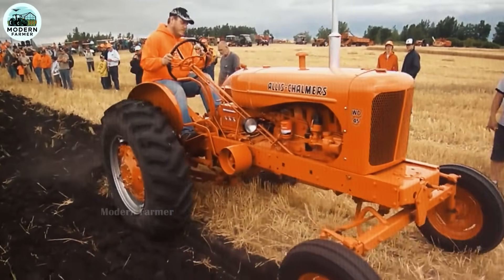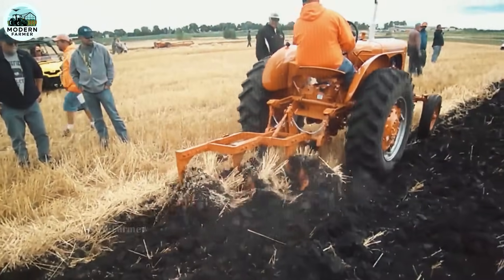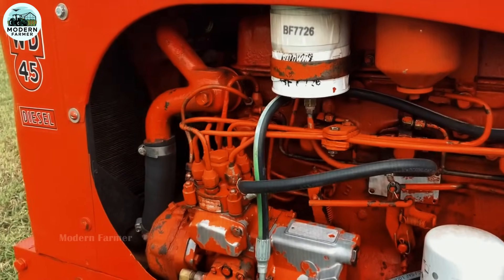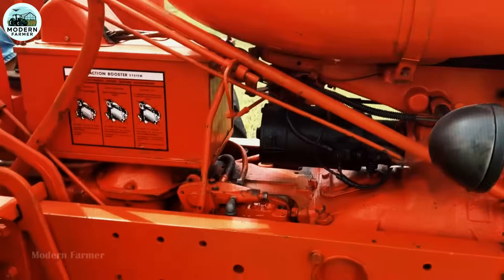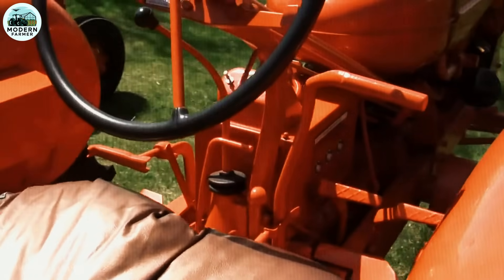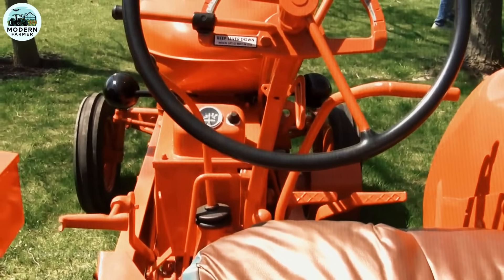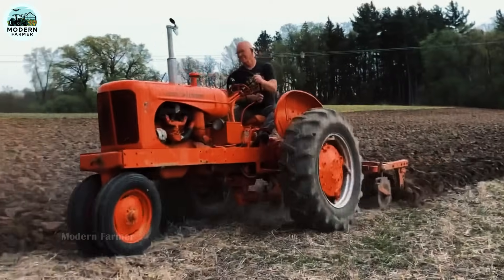Imagine a machine that can operate smoothly in every field, from the morning dew to the evening. The powerful four-cylinder engine for the gasoline and LP gas versions, and the six-cylinder engine for the diesel version, provide an impressive 48 horsepower. Every beat of the engine is in harmony with the rhythm of the farmer's life, together turning barren lands into fertile fields.